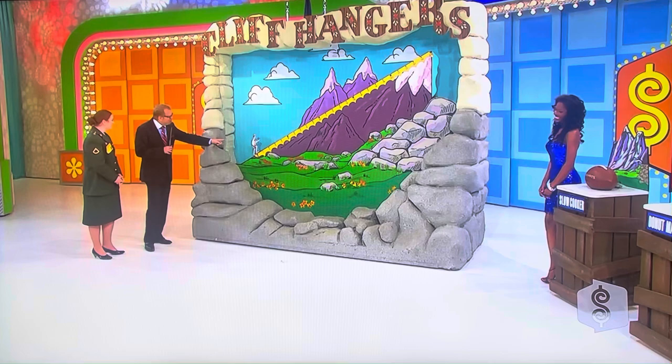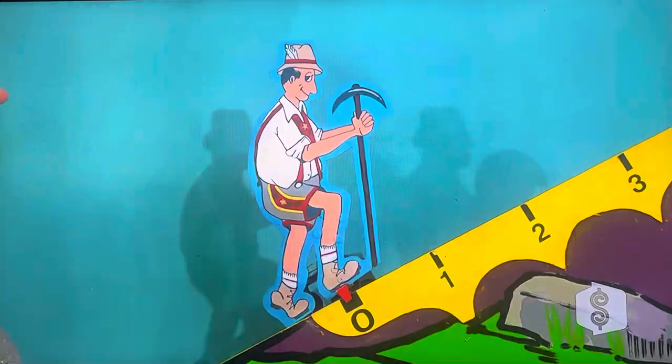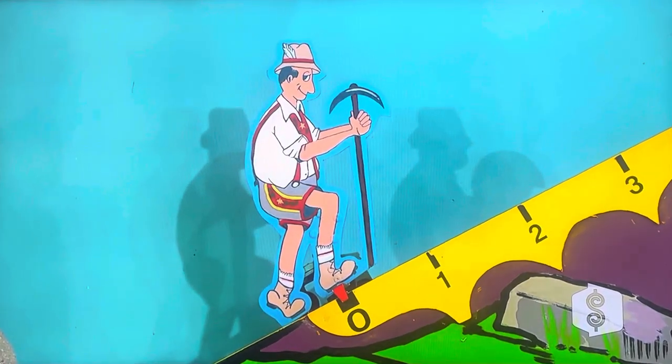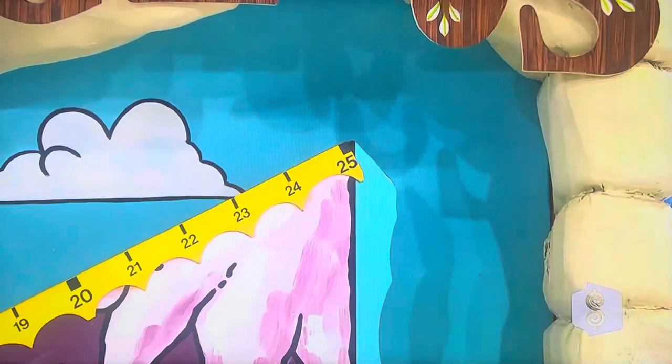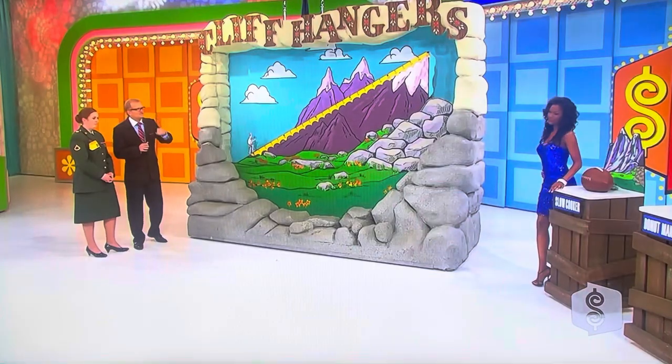We need to call Cliffhangers. You need to keep the only guy here from falling off the edge of the cliff. You're going to tell me what you think each one of these prizes is worth. For every dollar you're off, the only guy goes up the mountain one click. He has 25 to play with, and you've got to keep it from going over the edge. Tell us about the small prizes there, Jeff.